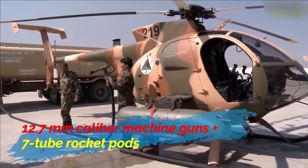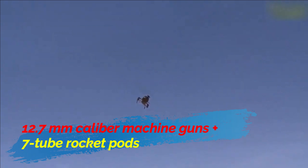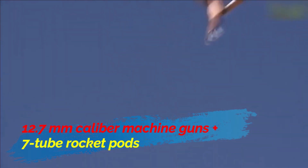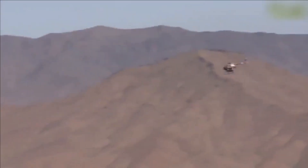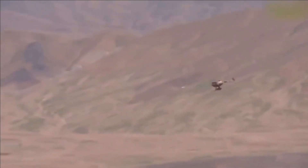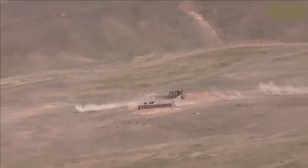The Afghan Air Force was the largest operator of the MD530F Cayuse Warrior; however, their experience was not good. According to Kalandari, an Afghan Air Force pilot, it is unsafe to fly as the engine is too weak, the tail rotor is defective, and it is not armored. Flying low exposes the crew to enemy return fire they cannot survive, while flying higher makes it impossible to visually target the enemy. Clearly, these helicopters are not meant to be used in a combat zone under heavy fire.